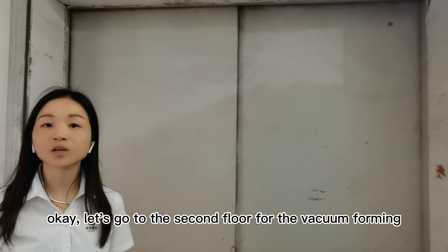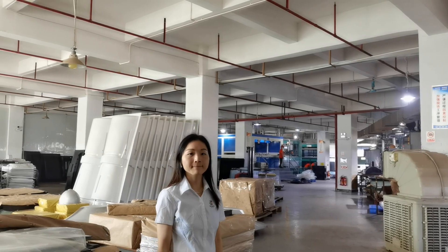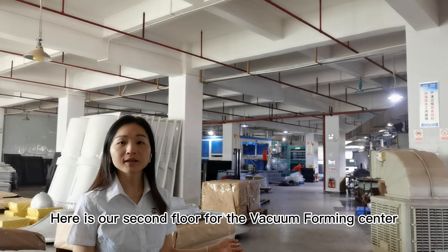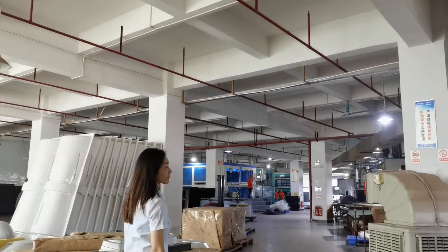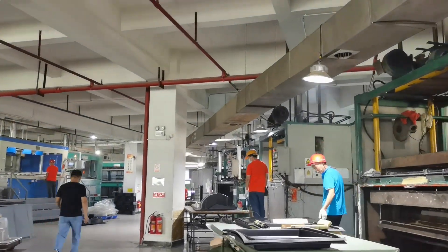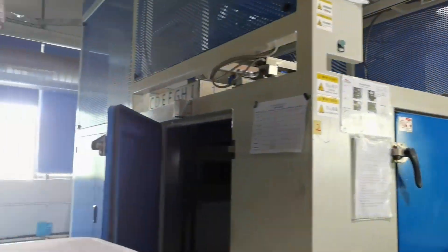Let's go to the second floor for the vacuum forming and see the process. The second floor is the vacuum forming area.